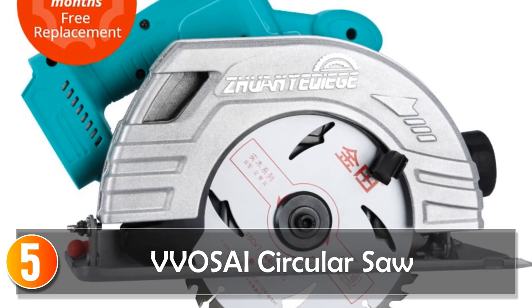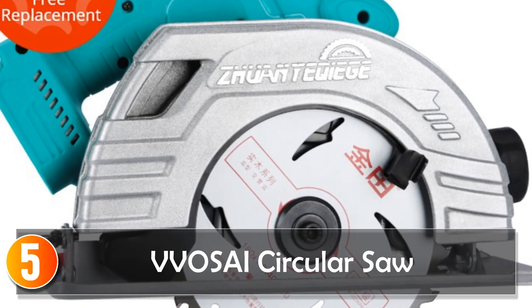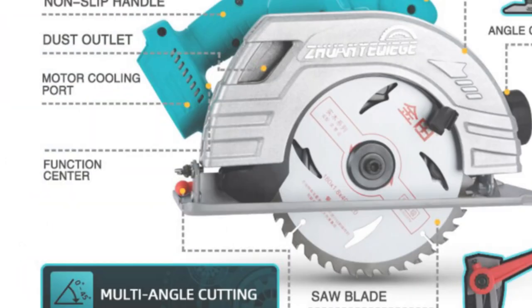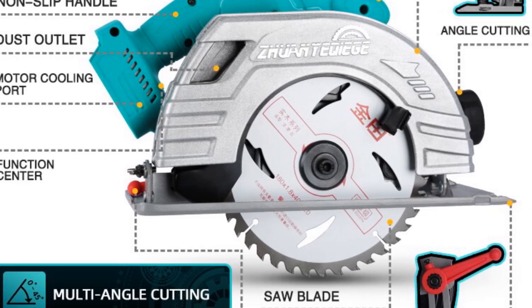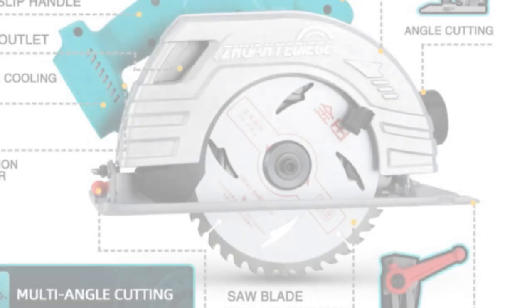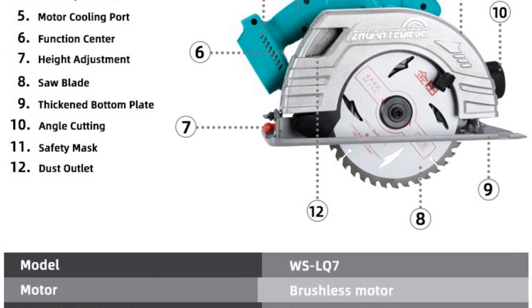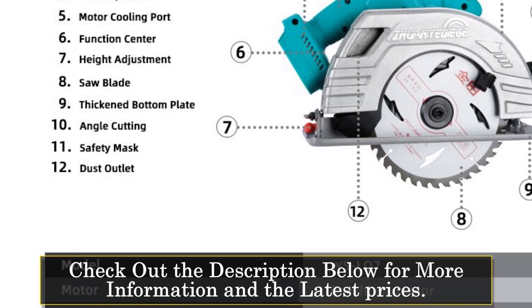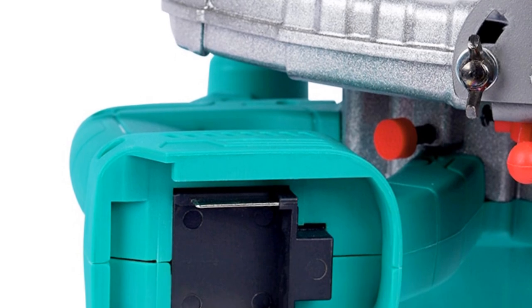Starting at number 5: the Vozai Circular Saw. The Vozai 20V Series Brushless Circular Electric Saw is a powerful and versatile tool designed for woodworking and cutting applications. This cordless circular saw comes with a 7-inch blade capable of cutting through wood and other materials with ease. The brushless motor provides efficient and reliable performance, while the 20V series battery ensures long-lasting power. The saw is lightweight and easy to use, making it a great choice for renovation teams and DIY enthusiasts alike.